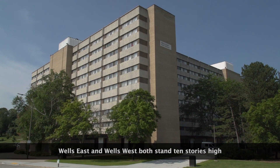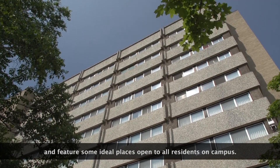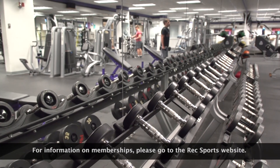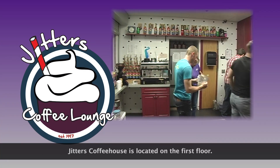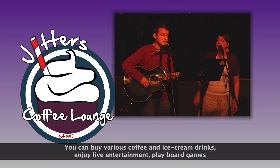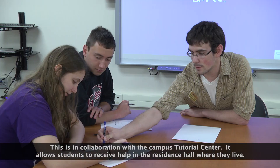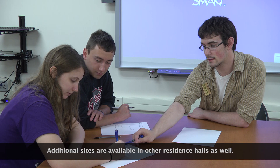Wells East and Wells West both stand 10 stories high and feature some ideal places open to all residents on campus. The University Fitness Center is located in the lower level — this is one of two fitness centers on campus, the other being the Williams Center. For information on memberships, please go to the Rec Sports website. Jitters Coffee House is located on the first floor, where you can buy various coffee and ice cream drinks, enjoy live entertainment, play board games, and attend designated study nights. Also in the basement is a tutorial center for student use, in collaboration with the campus tutorial center, allowing students to receive help in the residence hall where they live. Additional sites are available in other residence halls as well.